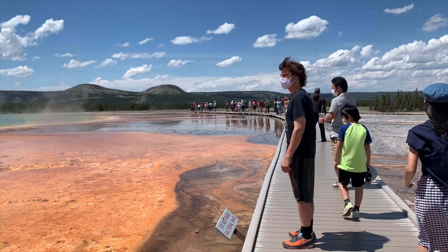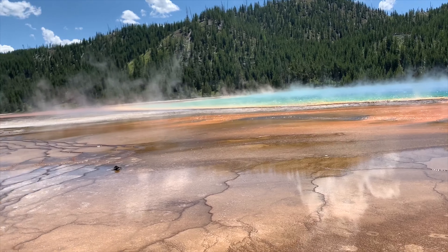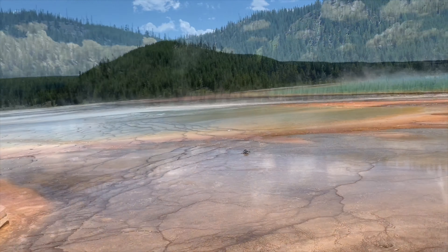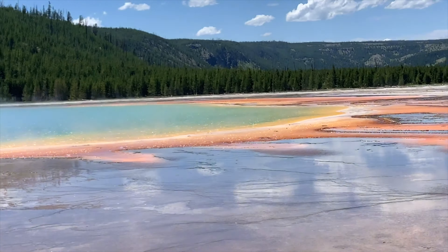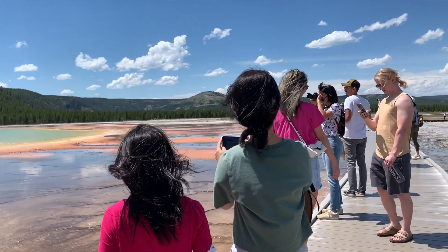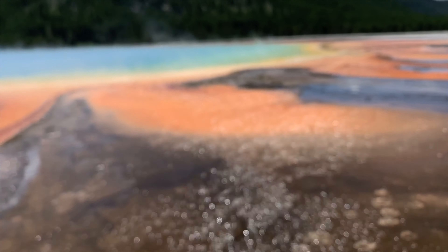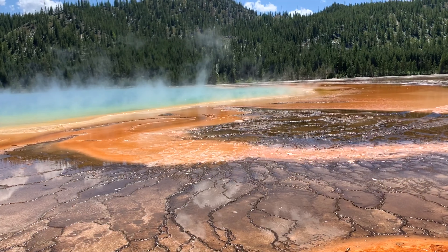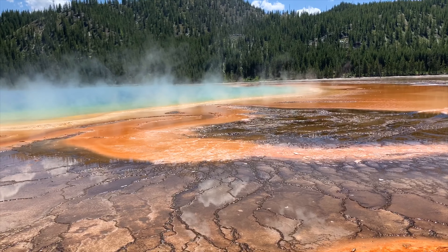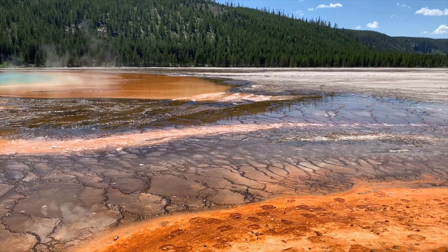The Grand Prismatic Hot Spring is one of the top features in Yellowstone and the most photographed thermal feature in the park. It's because of its crazy bright colors and enormous size — this is the third largest spring in the world, bigger than a football field, and extremely deep, deeper than a 10-story building. The Grand Prismatic Spring is the largest and one of the most brilliant of Yellowstone's massive, colorful hot springs.